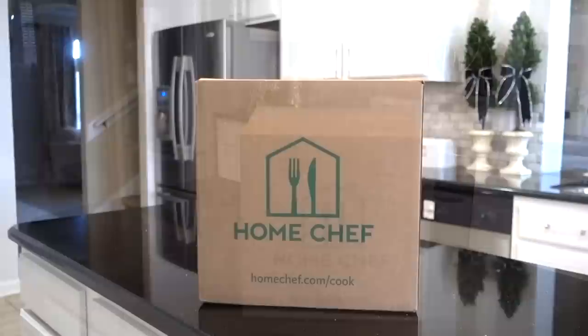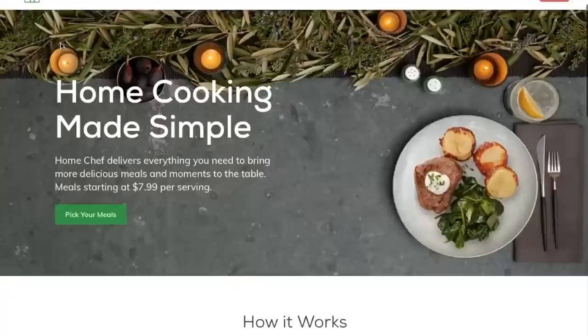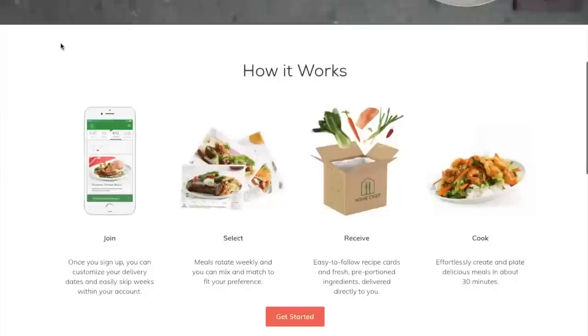I've partnered up with Home Chef. It's a meal delivery service that delivers straight to your door. Their meal kits come with really easy follow-up recipes and fresh portioned ingredients. Their website is homechef.com and it's very simple to join.